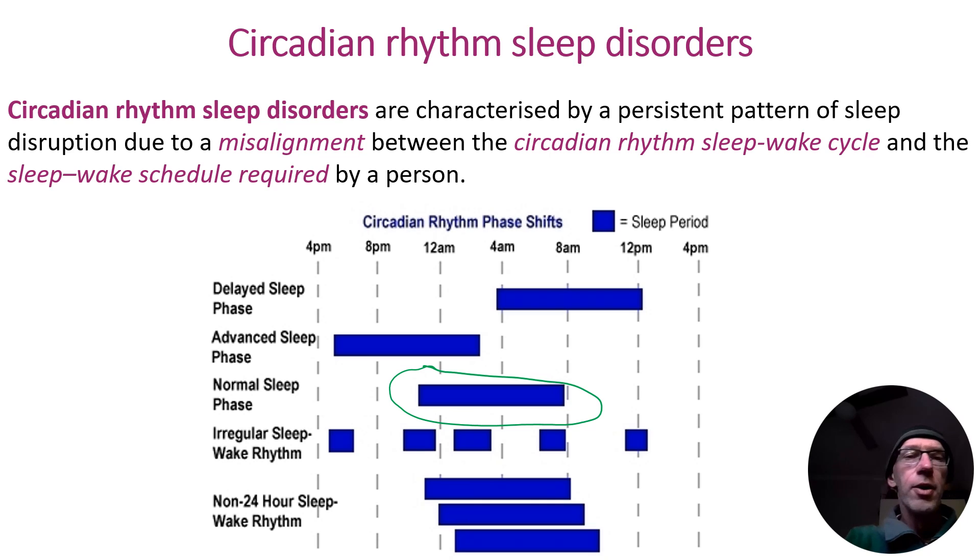So we're either falling asleep too early and then waking up too early, or in this case we're falling asleep too late and not getting the adequate sleep required because we have to wake up too early in order to gear up for school.